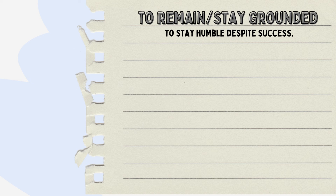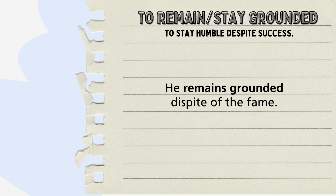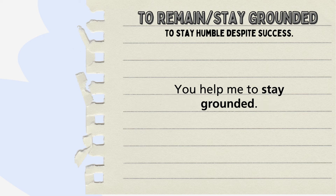Some examples: Even after winning the award, she remained grounded, attributing her success to the support of her community. He remains grounded despite all of the fame. You help me to stay grounded.